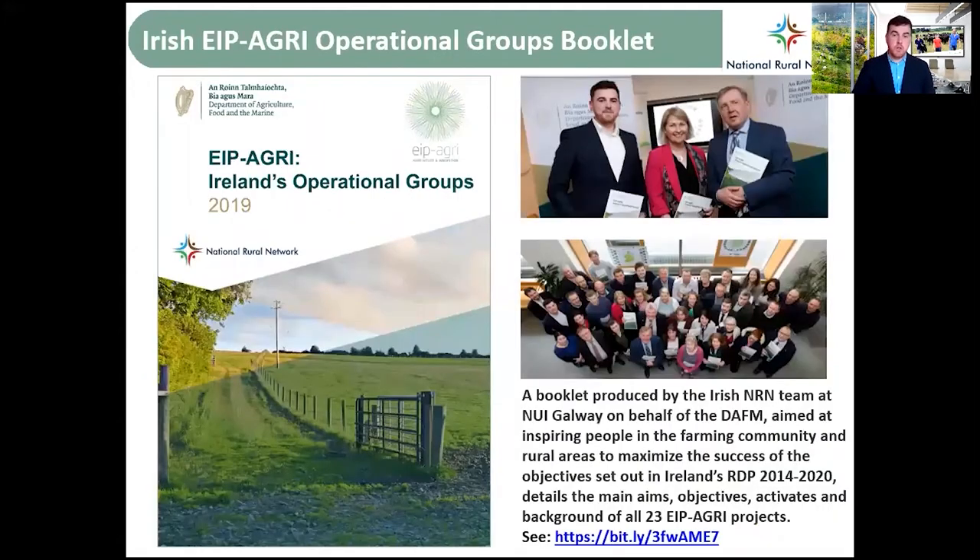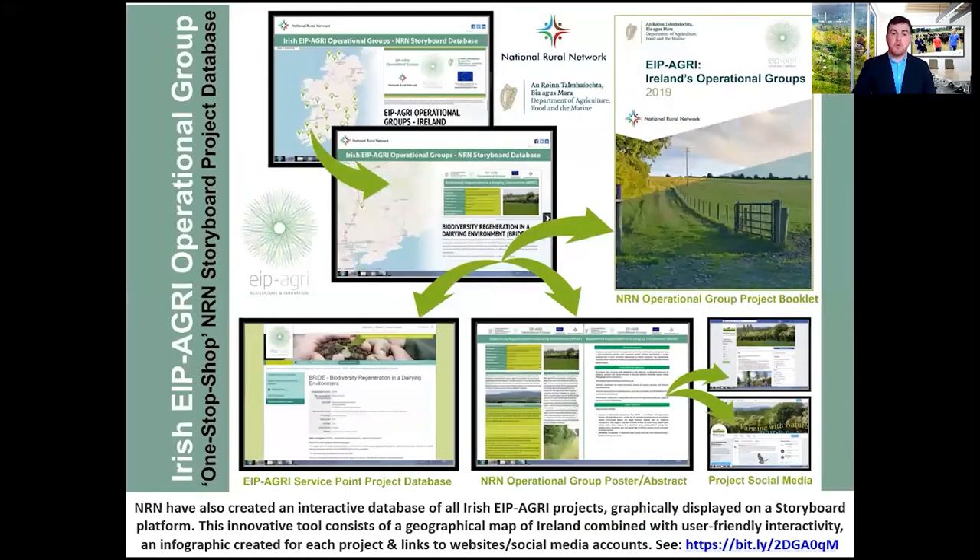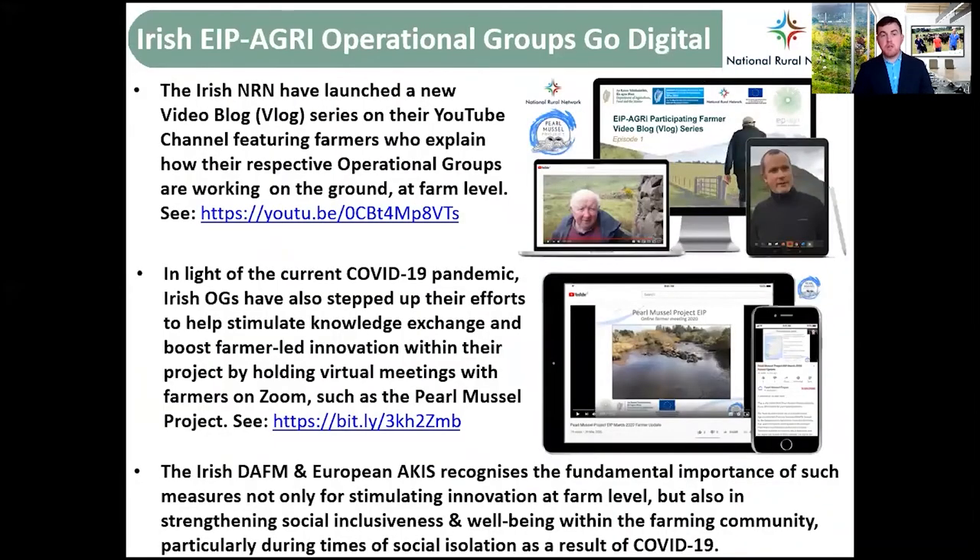The operational group booklet produced by the NRN on behalf of the Department includes all the aims, activities, and objectives of the projects, and is a useful tool if you want to learn more. We also have a one-stop database on our website including all social media, websites, and contact details. We have a new blog that gives representation to farmers on the ground by giving them a voice — they can share their ideas farmer-to-farmer, and the general public can also see what's going on.